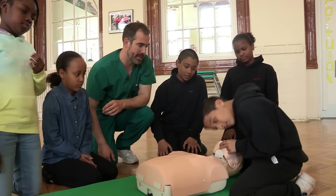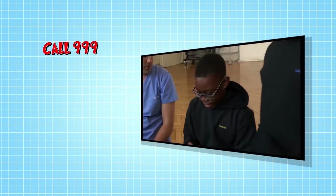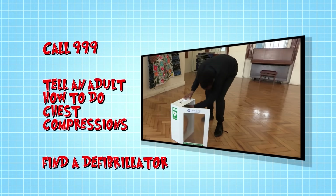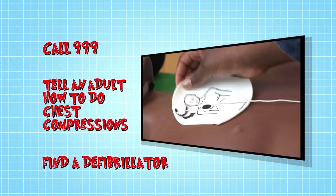So if you see someone who's unresponsive and not breathing: call 999 — remember you'll need to know your location; then tell an adult how to do chest compressions; and finally, if available, find a defibrillator and follow its voice prompts. Good work, guys.